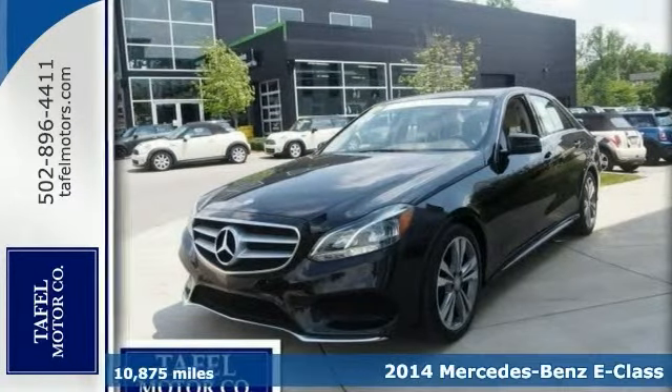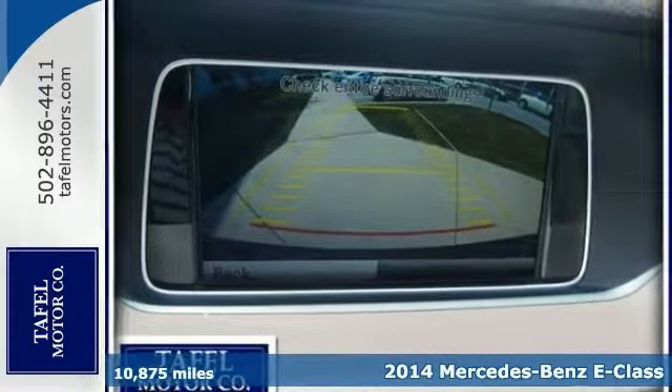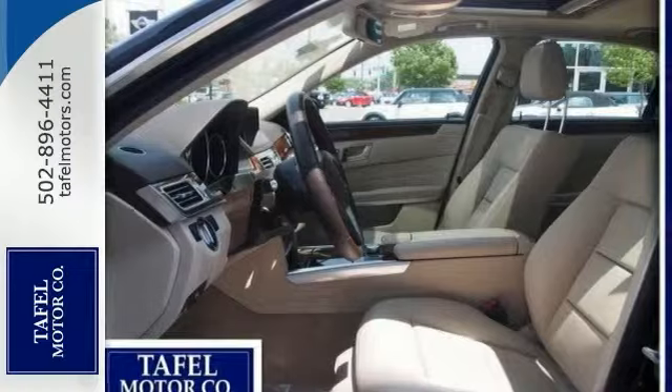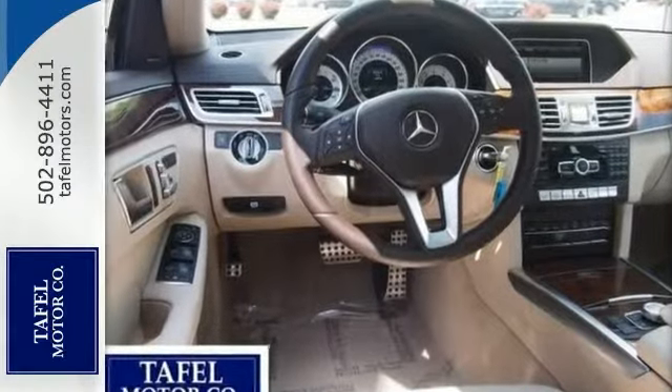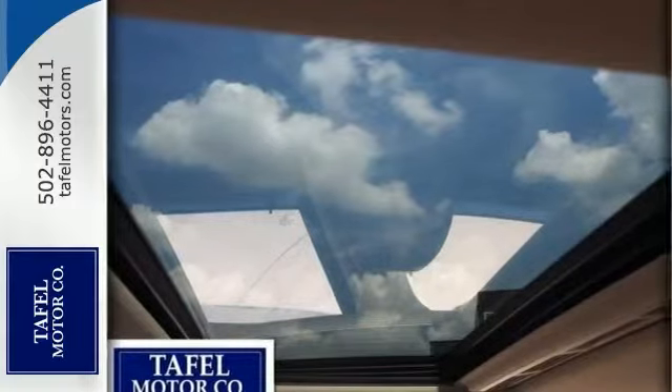You can't go wrong with this one-owner certified 2014 Mercedes-Benz E350. It comes with a rear-view camera and heated seats. It has Bluetooth wireless, and you know it's going to sell fast with its many other top-shelf amenities, such as a navigation system, satellite radio, and premium sound system.